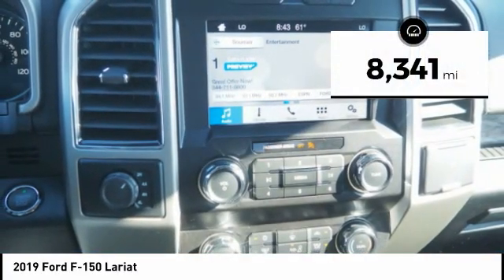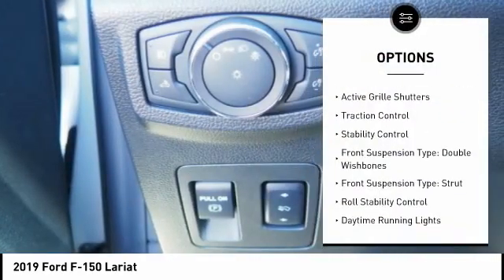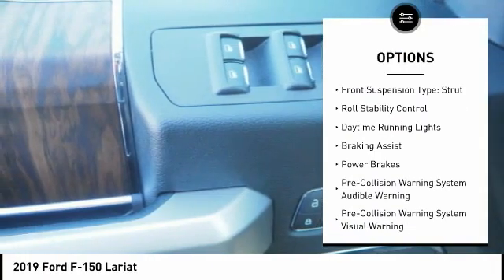This vehicle has less than 9,000 miles. Here are some of this vehicle's great options: emergency braking preparation, active grille shutters, traction control, stability control.